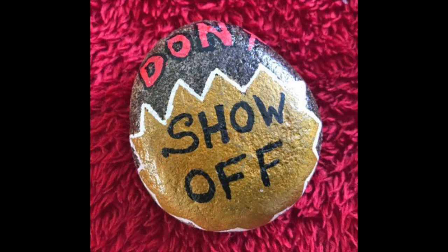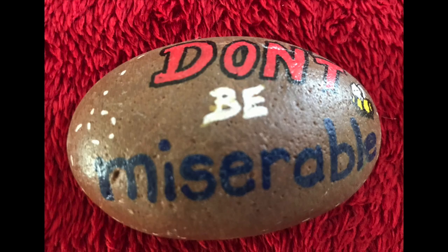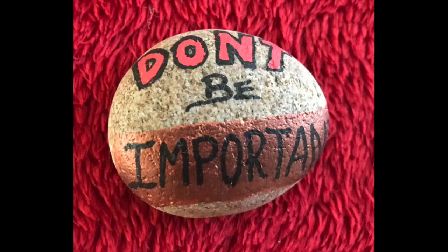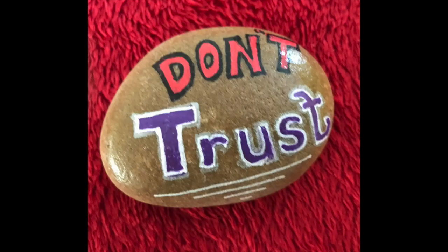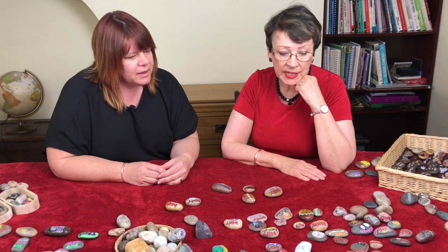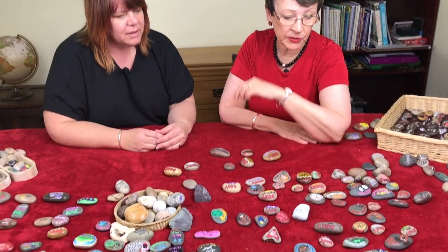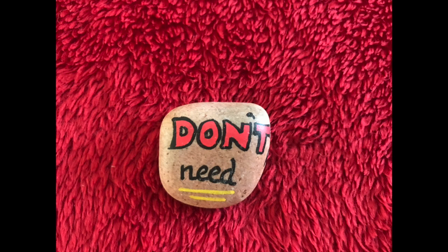Don't Show Off was another difficult one — it kind of had the sub-message of 'don't enjoy performing'. Don't Be Miserable. Don't Bring That Face In Here. Don't Be Important. Don't Trust — that feels quite a painful one, there's a big story there. And there's one that says Don't Need. What did that mean for you? You can't show your need — be there for others, be there for everyone else, what does everyone else need?